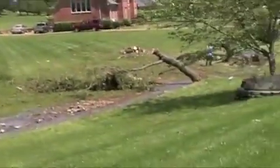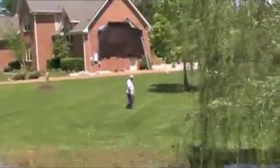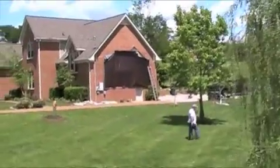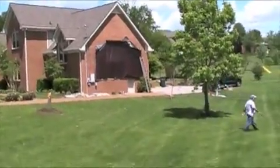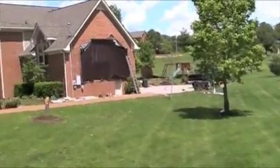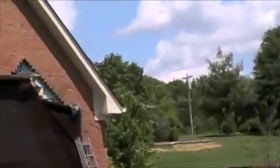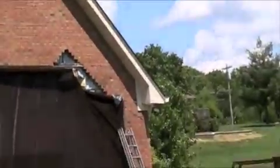Everyone got out their chainsaws and started taking trees down. This is what happens when tornadoes come through and no one's expecting it. It kind of gave us all a rude awakening about 6:15 — that pulled all the brick right off the side of their house. You can see where it's missing; it just ripped it right off.